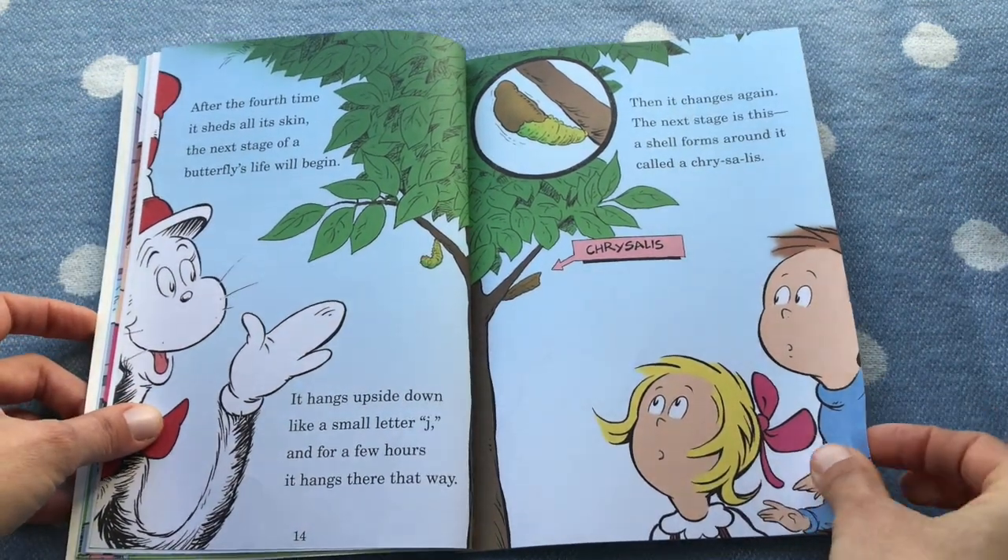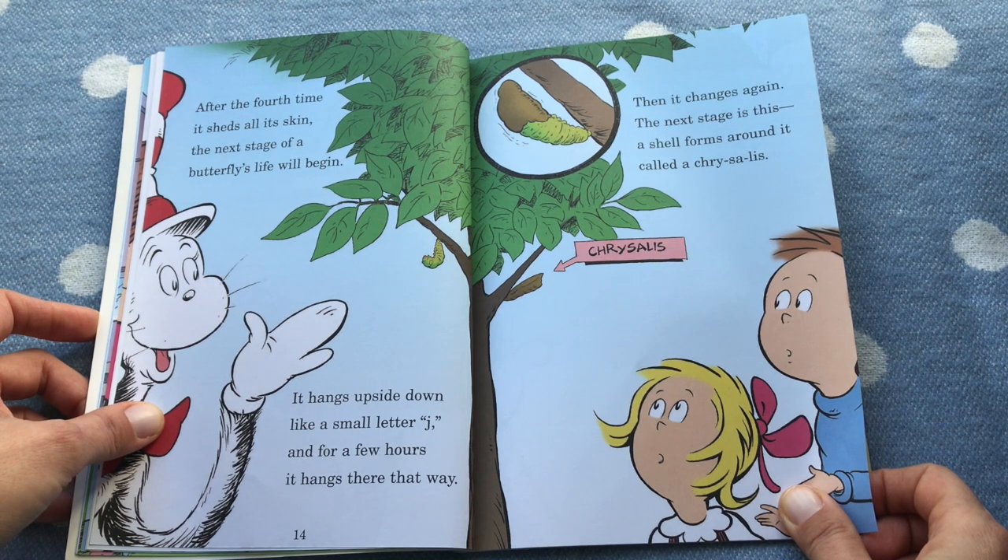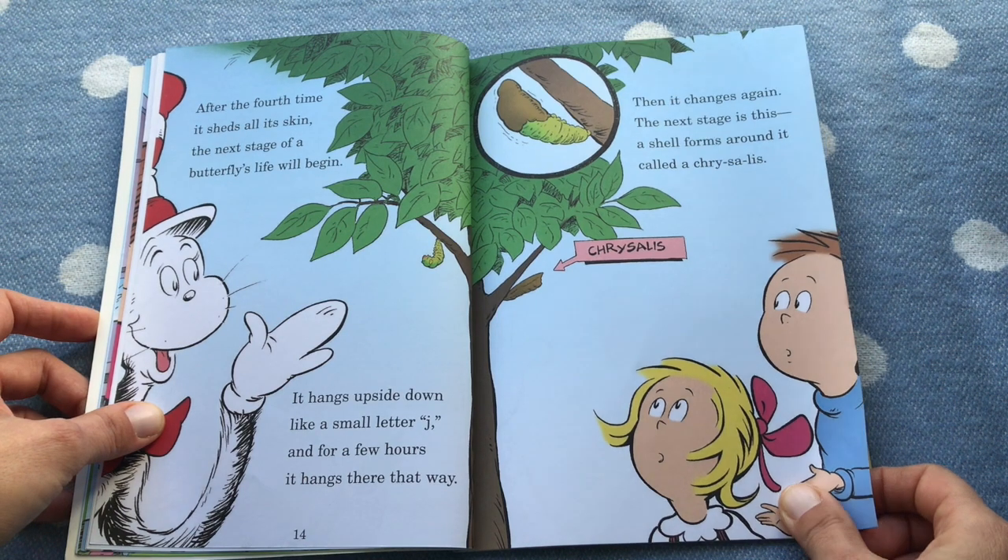After the fourth time it sheds all its skin, the next stage of a butterfly's life will begin. It hangs upside down like a small letter J, and for a few hours it hangs there that way. Then it changes again — the next stage is this: a shell forms around it called a chrysalis.